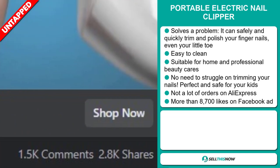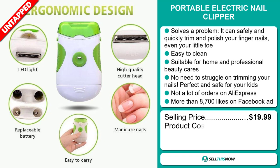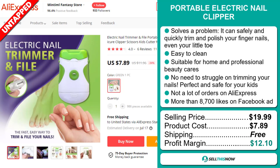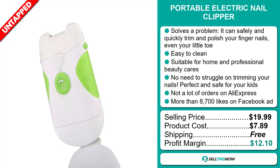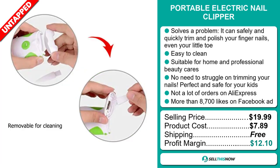The selling price for the Portable Electric Nail Clipper is just under $20, whereas the product cost is only $7.89. Shipping is completely free, so you're looking at a good profit margin of $12.10. Sell this now!